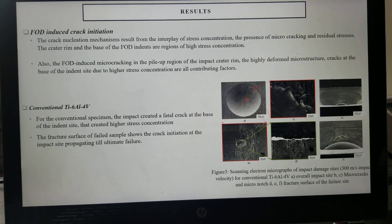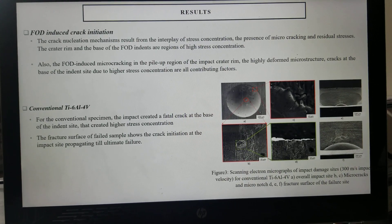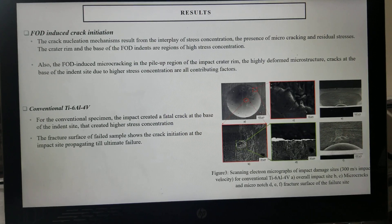Talking about FOD-induced crack initiation, the crack nucleation mechanism results from the interplay of stress concentration, the presence of micro cracking, and residual stress. The crater rim and base of the FOD indents are a region of high stress concentration. Also, the FOD-induced micro cracking in the pile-up region of the impact crater rim and the highly deformed microstructure are contributing factors, along with cracks at the base of the indent due to high stress concentration.